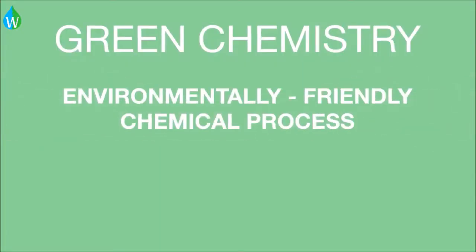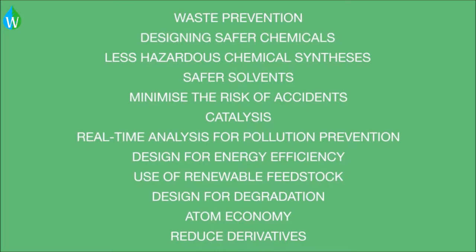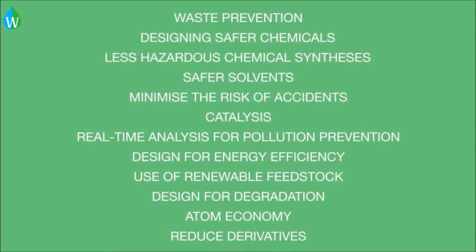Environmentally friendly chemical processes and doing chemistry with personal safety and the environment in mind. There are 12 principles designed to help make chemistry greener. We will discuss each of these 12 principles with an example.